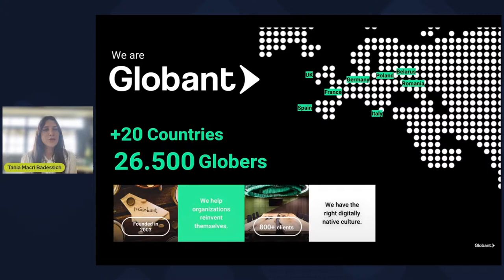Before we dive into today's topic, let me give you some brief context — first, an introduction to Globant, Globant in the European region, and especially what we've been doing from the Sustainable Business Studio. As you may know, Globant is a digitally native company. We were founded in 2003 and have grown exponentially ever since. Today, we are more than 26,500 Globers across the globe, present in 20 countries. This is also reflected in how much we have been growing in the European region, with presence in UK, France, Spain, Germany, Italy, and many more.